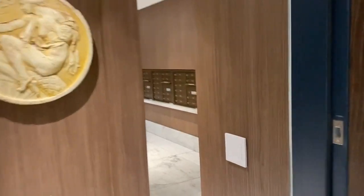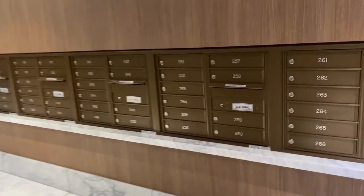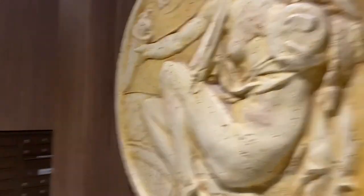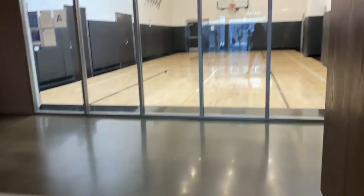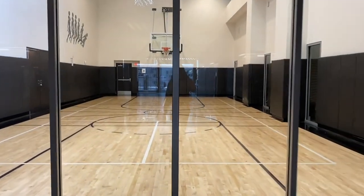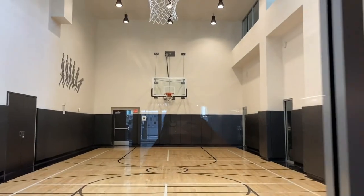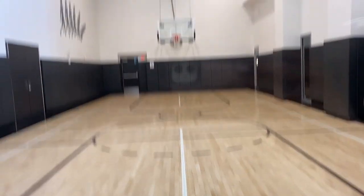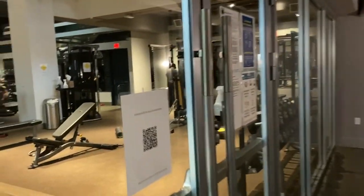Look at the mail room. This is so extra. Like, what the heck? There is a basketball court. I will admit that it's kind of cool. Oh, the gym.